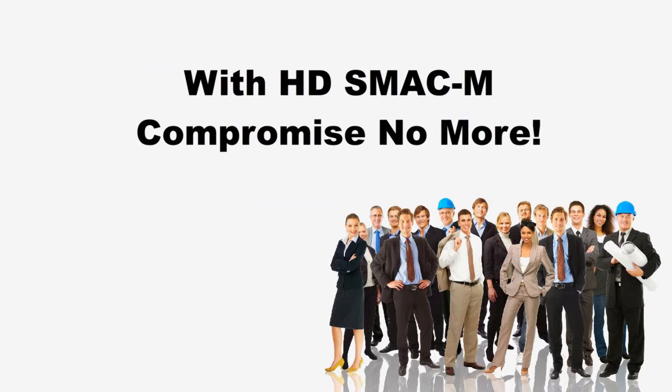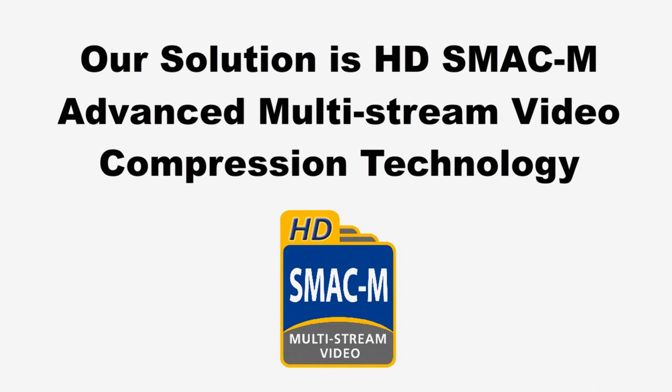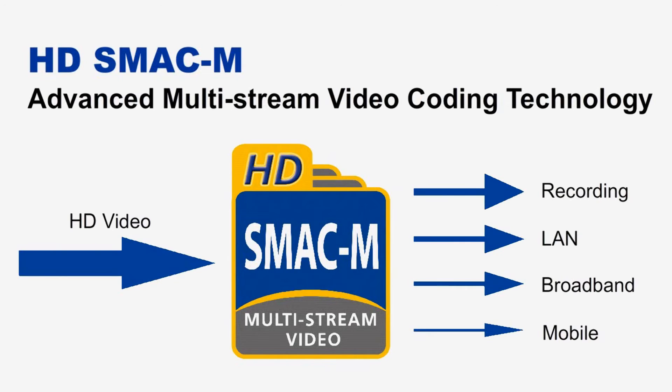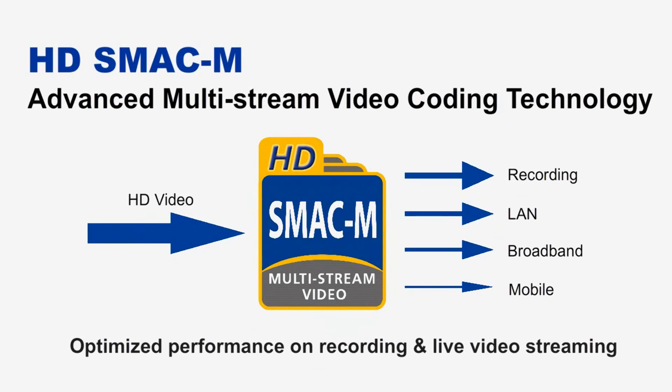We don't want to compromise on this dilemma anymore. Telei has developed the HDSMAC-M advanced multi-stream video compression technology. The multiple streaming function of HDSMAC-M allocates the best resources for optimizing video recording and various network capacities.